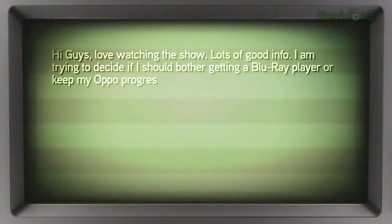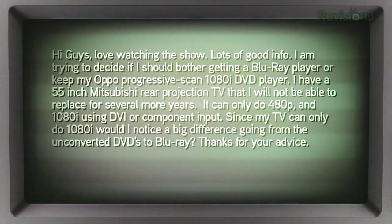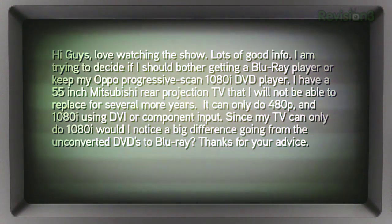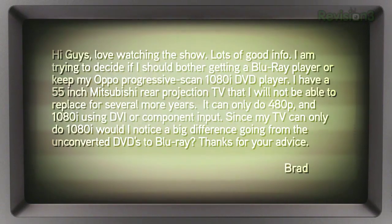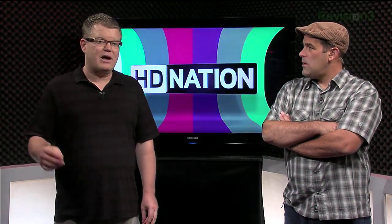Brad writes in: he's trying to decide whether to get a Blu-ray player or keep his Oppo Progressive Scan 1080i DVD player. He has a 55-inch Mitsubishi rear projection TV he can't replace for several years, which can only do 480p and 1080i via DVI or component input. Since his TV can only do 1080i, would he notice a big difference going from upconverted DVDs to Blu-ray?